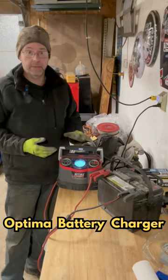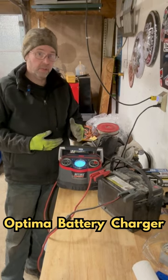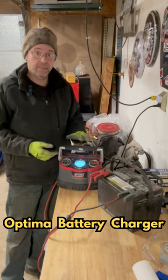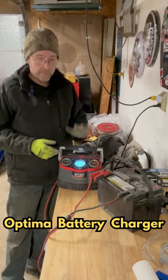Optima batteries recently had a post on their Instagram about their battery charger, and I gotta say it actually works pretty good. This belongs to my friend Derek, who let me borrow it for a while, and it does a fantastic job. This is definitely something — once I've returned this — I'm gonna have to get my own.